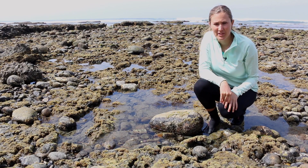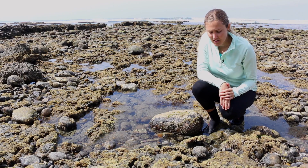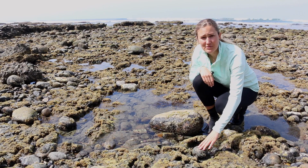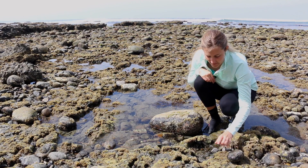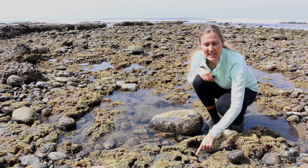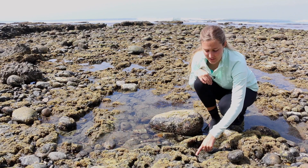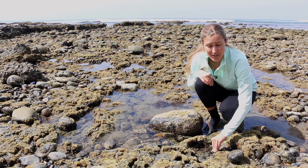A lot of times when I'm tide pooling, I like to find the animals that are hiding beneath the rocks by lifting them up, but I'm always really careful to put them back exactly how I found them. So under this rock, I actually just found a really cool animal called a chiton. The chiton is a type of mollusk that has eight plates on its back, and this is one of the most ancient animals on our planet. These animals have been around for many millions of years, and they're really prehistoric.